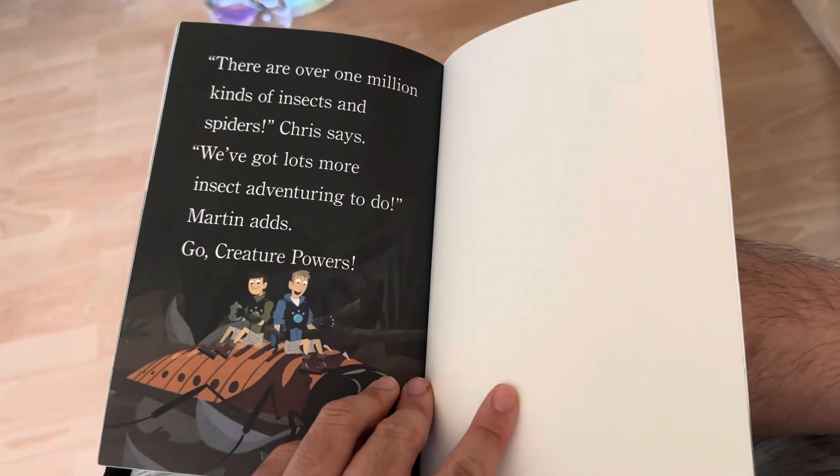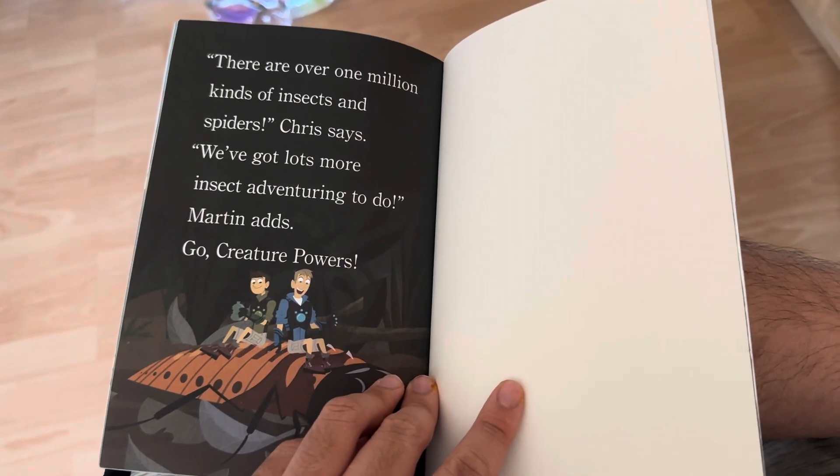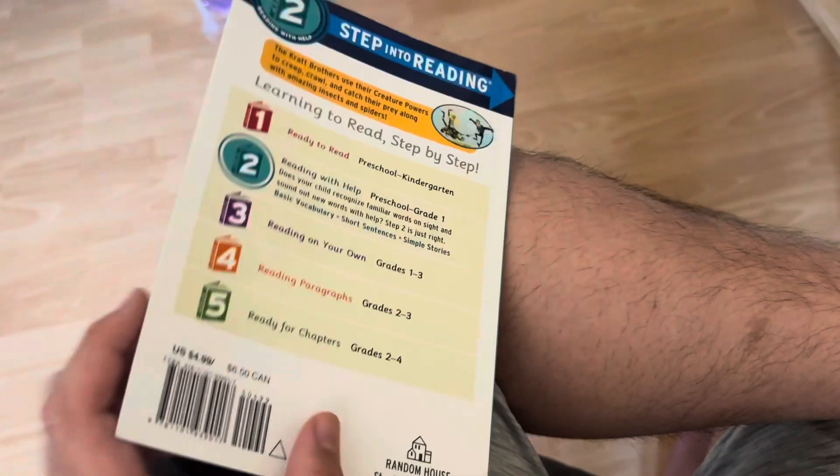There are over one million kinds of insects and spiders, Chris says. We've got lots more insect adventuring to do, Martin adds. Go creature powers! The end.